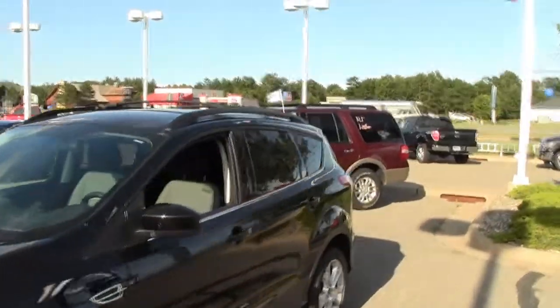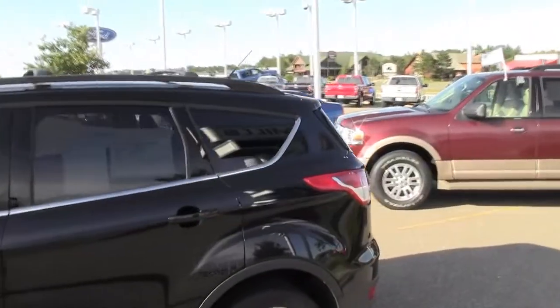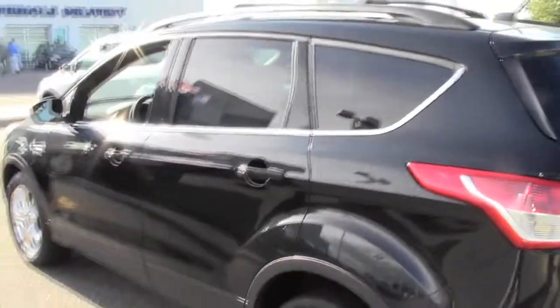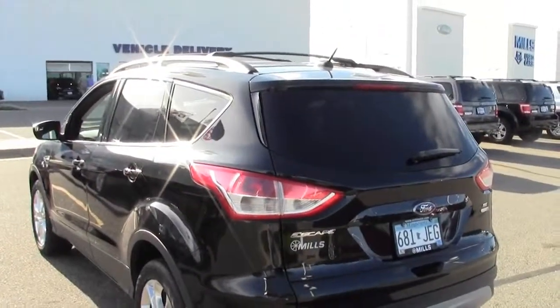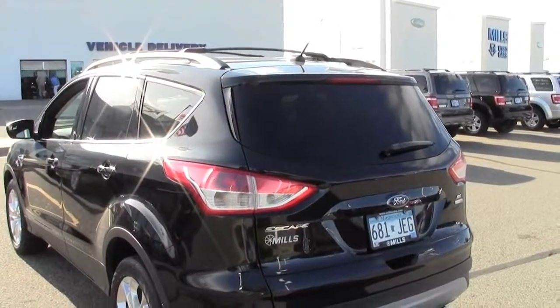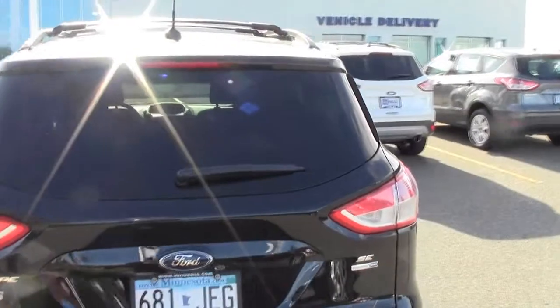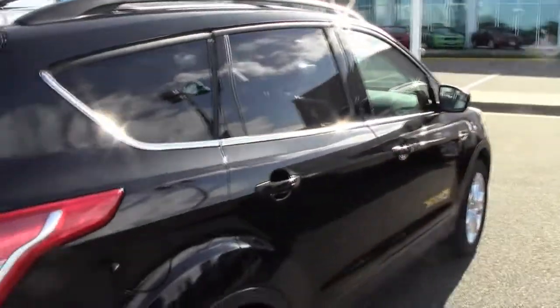Still one of the most technologically advanced vehicles out on the highway today — the 2013 Ford Escape SE. Yes, it's a 2013 and it's a used vehicle. It's got the stock number 1F130712A, tuxedo black in color, and only 18,000 miles on this particular Escape right here.